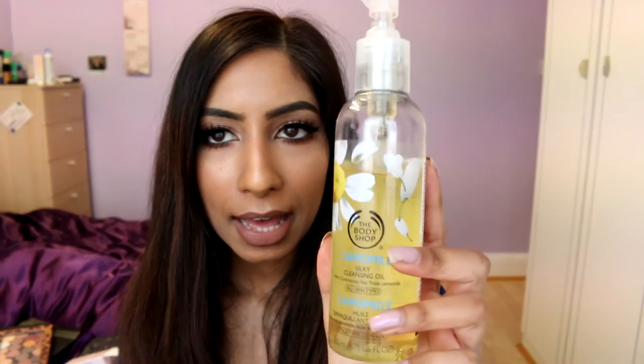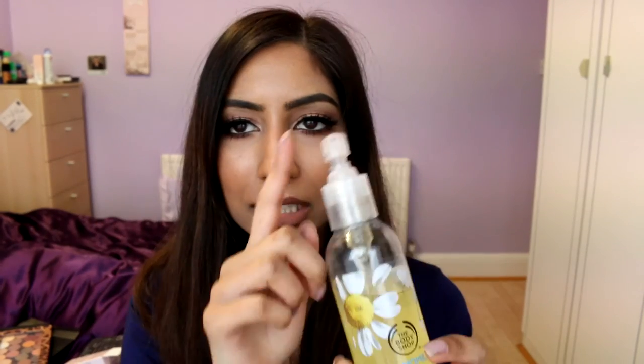For removing makeup, I've really been liking the Body Shop Chamomile Silky Cleansing Oil. I like the dispenser applicator — it's easy to get the product out and very hygienic. I've just really been liking using this to take my makeup off, and it also takes off eye makeup without irritating the eyes, so it's really good for sensitive skin as well.